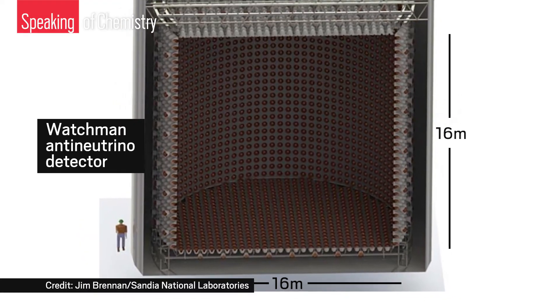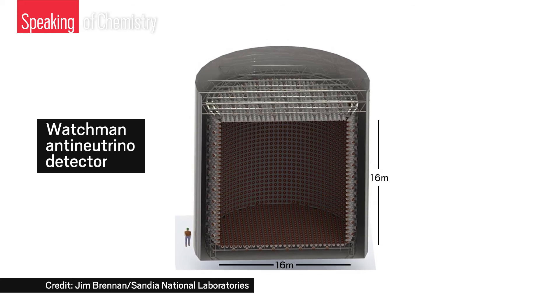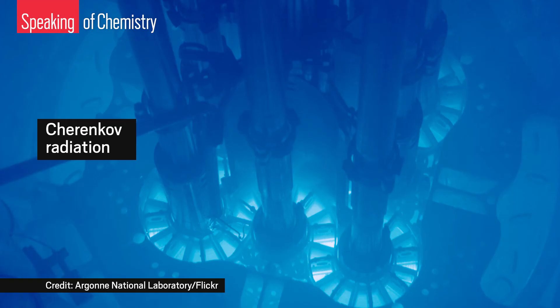Adam Bernstein leads the Watchman project, which is currently under construction. Anti-neutrinos are very hard to detect, and in order to pick up signals from tens or hundreds of kilometers away, the Watchman team needs a very sensitive, very large detector. The current design is massive — roughly 16 meters tall and 16 meters in diameter. The first generation detector will be filled with water doped with a little gadolinium, and it will sense Cherenkov radiation, which is the characteristic blue glow of an underwater nuclear reactor.